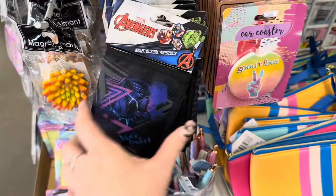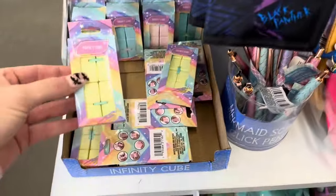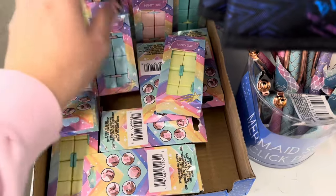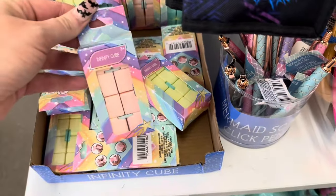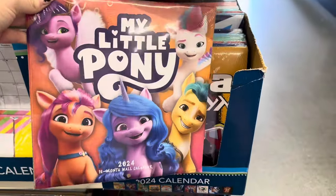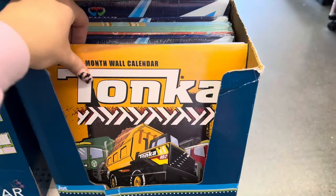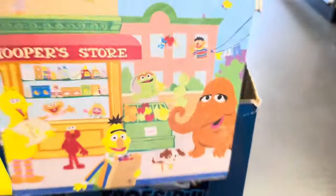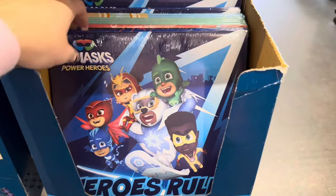Here we have the Avengers Black Panther wallet — it retailed for $8 in store. They have infinity cubes which are a great little fidget toy for kids, even adults use them; I like to keep one on my desk. They also have some new makeup bags — I really like the blue one. I found some new calendars perfect for kids: 2024 calendars with My Little Pony, Tonka truck, Sesame Street, PJ Masks, and Transformers.